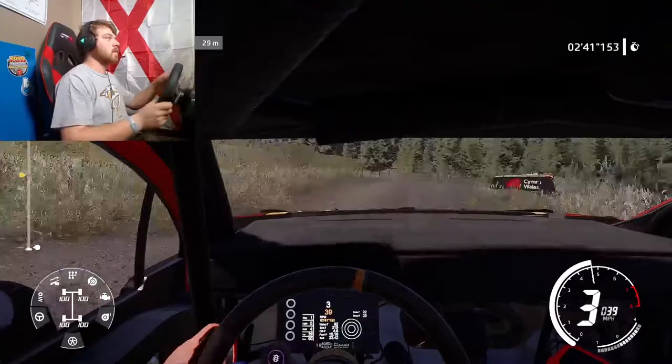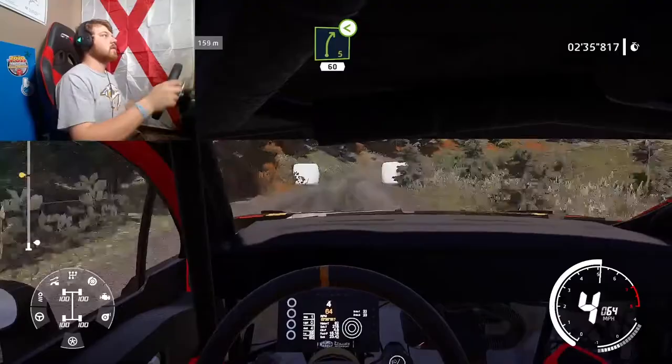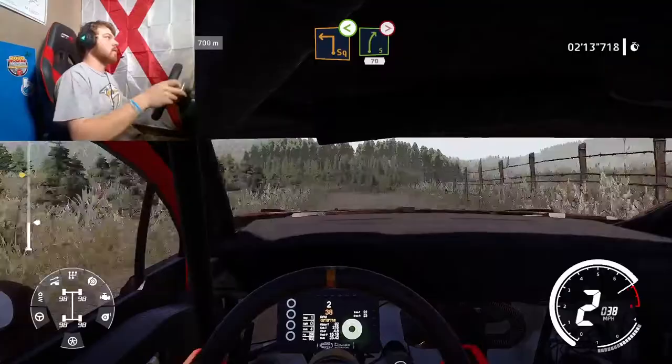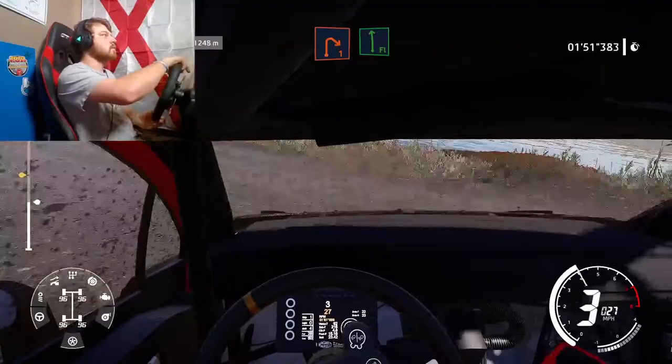We've got to get past that yellow mark. Hit that right there. I'm a lot better in Africa than I am in Wales, that is for sure.